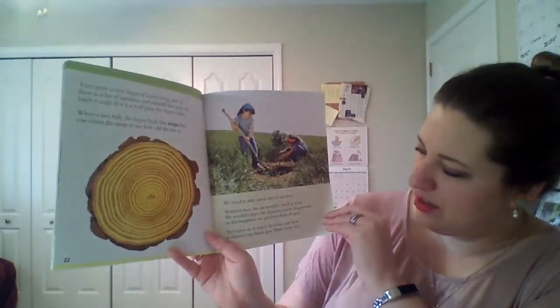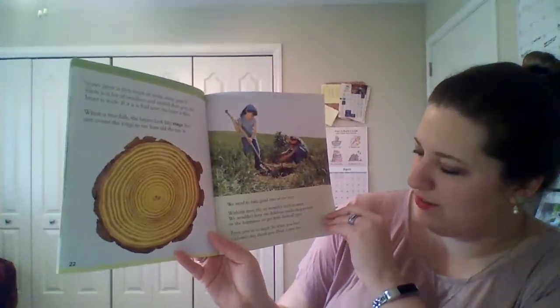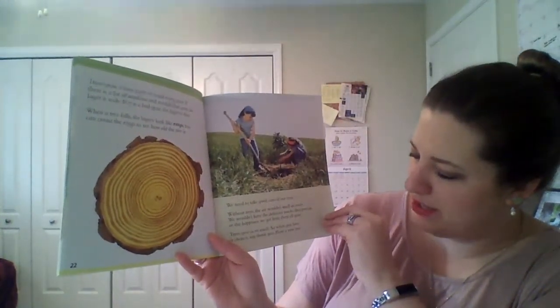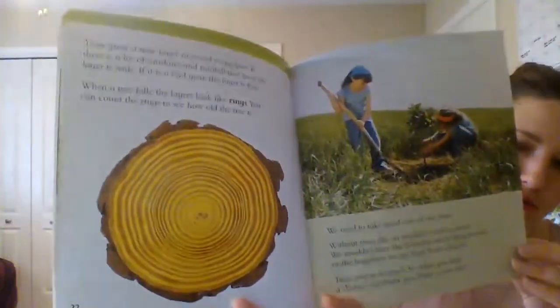We need to take good care of our trees. Without trees, the air wouldn't smell as sweet. We wouldn't have the delicious snacks they provide or the happiness we get from them all year. Trees give us so much, so when you have a chance, say thank you. Plant a new tree.